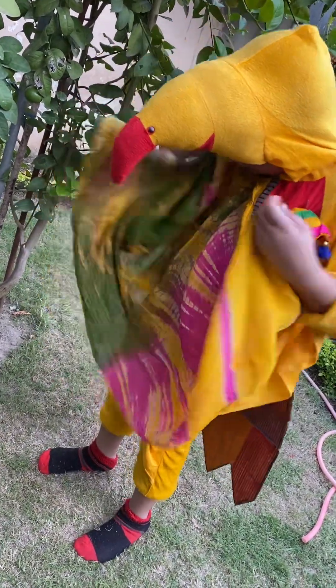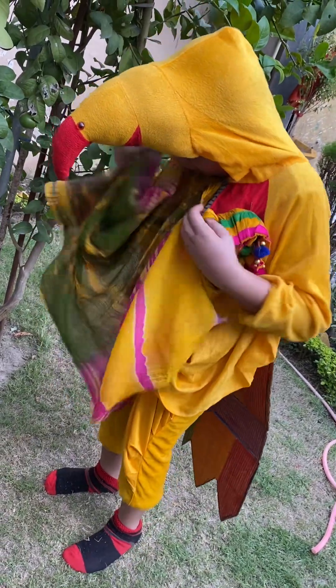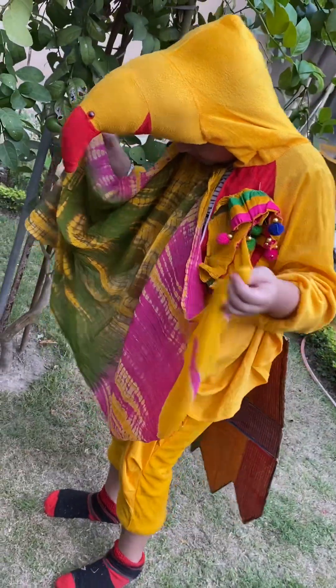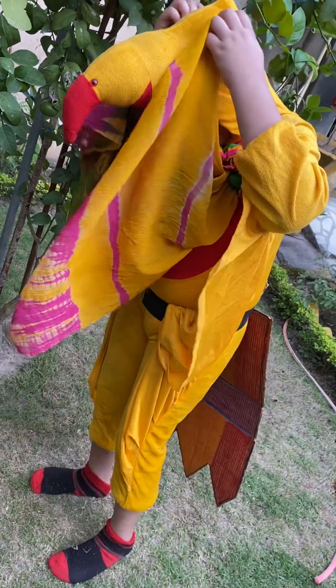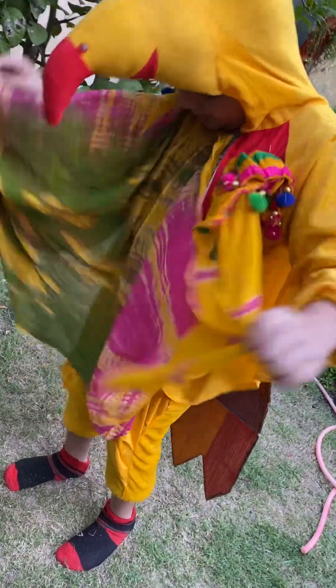So friends, today I am going to tell you about different parts of my body. First is my crown. It helps me to identify that I am a bird.